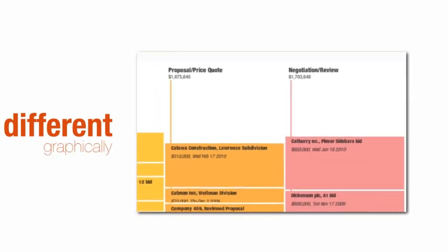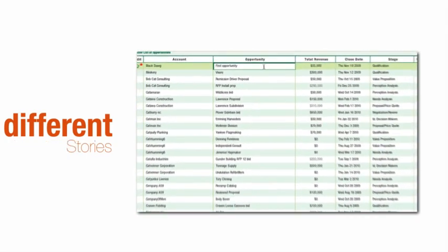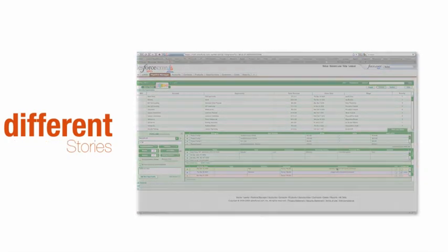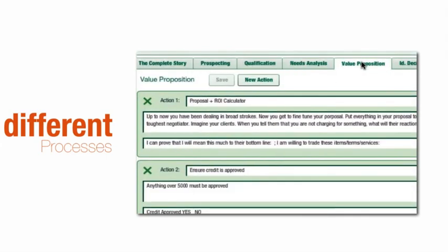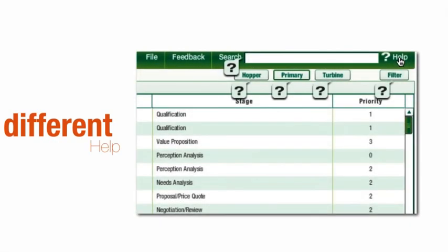Everybody's different and every salesperson is different. Everyone has their own unique experience, their strengths, and everyone knows what they like. Some salespeople think graphically. Some like spreadsheets. Most think in terms of stories. Some work best when they have a customized sales process to guide them. And just about everybody likes a little help now and then.